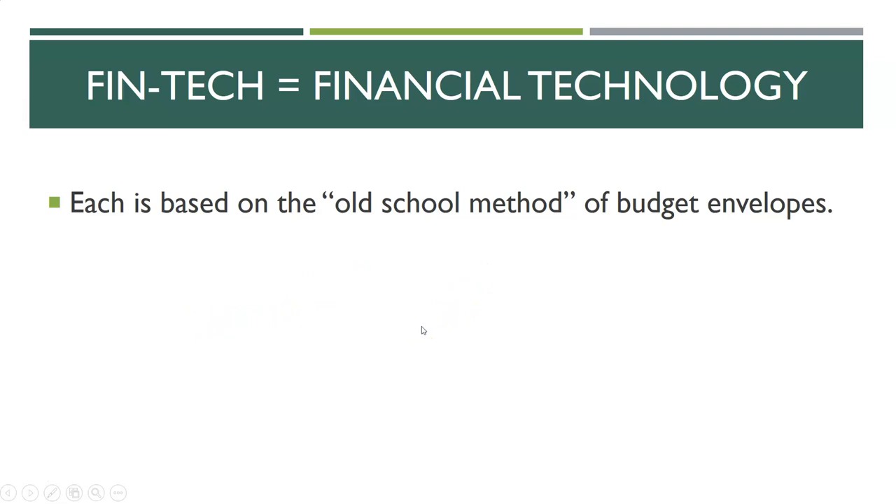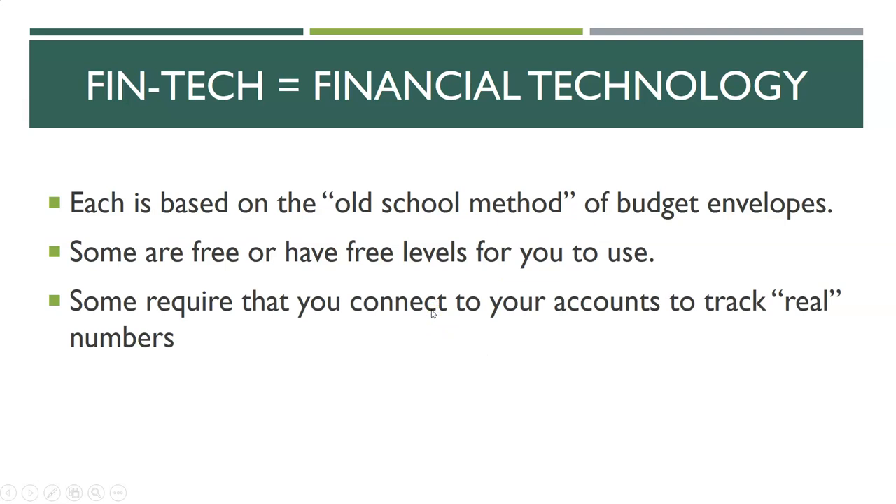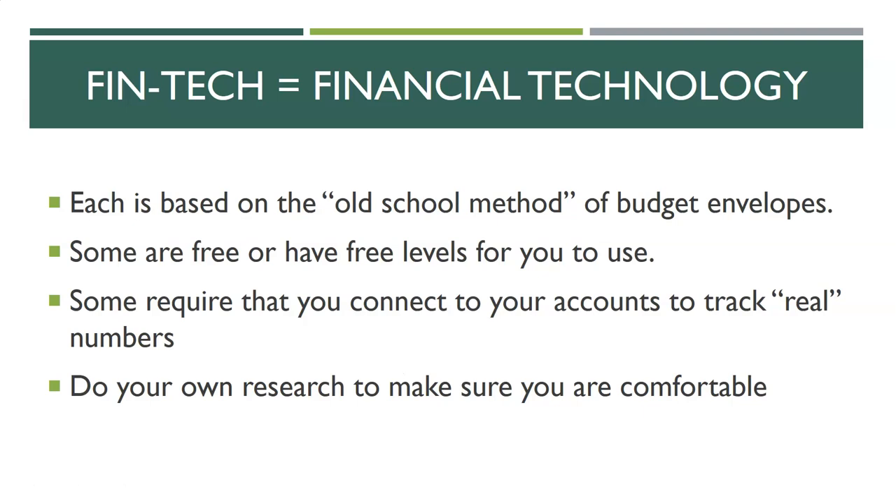Some of these apps are free — it won't cost you anything to use them, you just download the app. Others have advanced levels you have to pay for, so be aware. Some apps require that you connect your bank account so they can track your transactions. While that's generally okay, for some people it's a non-starter. Check them out and see if they require that before you decide. As always, do your own research and make sure you're comfortable with the terms and conditions. If you're comfortable, we're going to talk about three that might be really good opportunities.